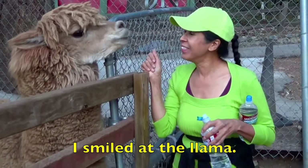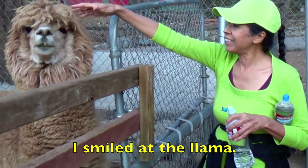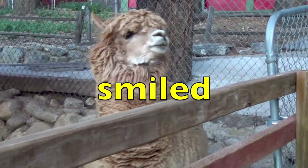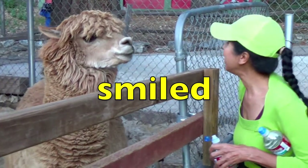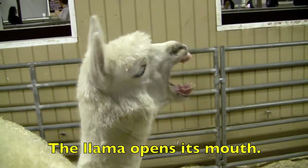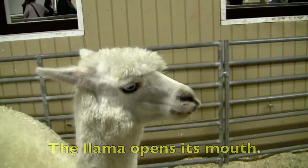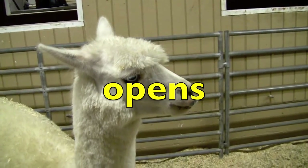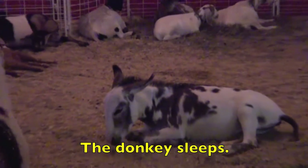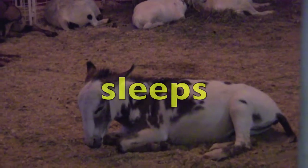I smiled at the llama. What is the action verb, boys and girls? Smiled. You know, boys and girls, you're getting smarter and smarter. The llama opens its mouth. What is the action verb, boys and girls? Opens. The donkey sleeps. What is the action verb? Sleeps.